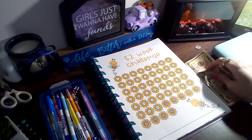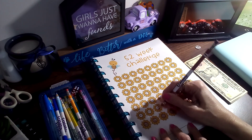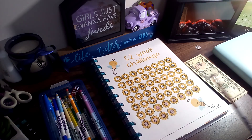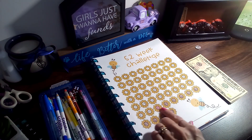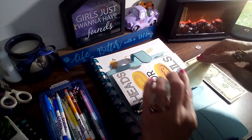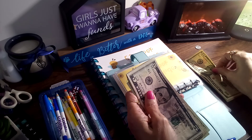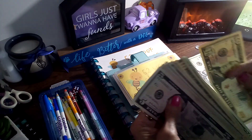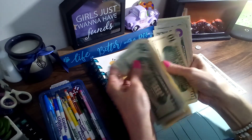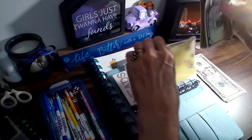Up first is my ten dollars a week challenge, and I believe this makes 10 weeks. The color is a little off from the others, but not too bad. So we're going to add $10 to this one. Let's see where we're at — 20, 40, 50, 60, 75, 85, 95, 100. We're at $100 in this one, doing pretty good.